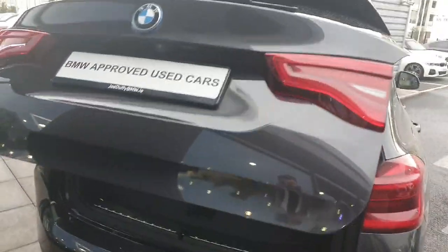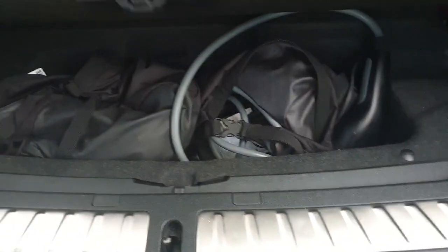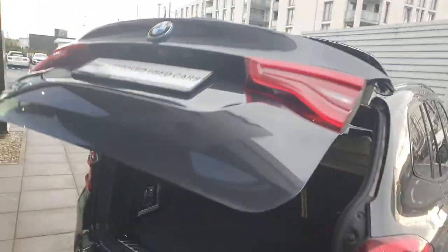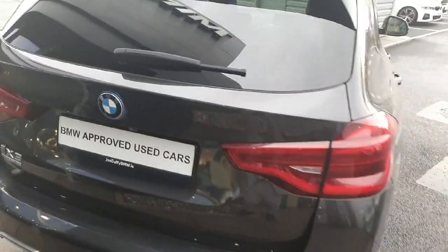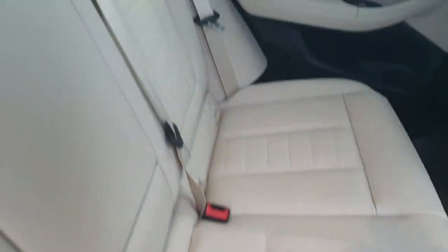Moving over to the boot, it's fully automatic with loads of storage space and more storage space down here. It is also fully automatic — by pressing the button it comes down. Over here you can also see the back camera too.